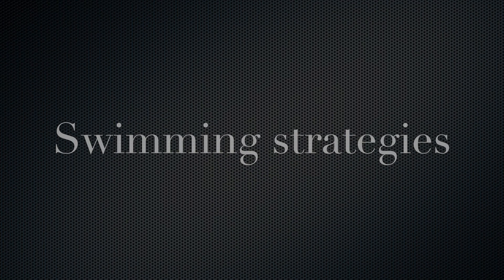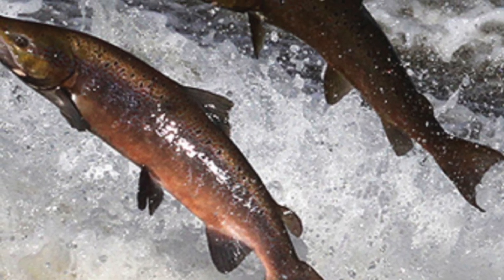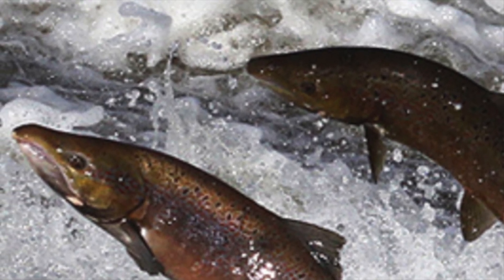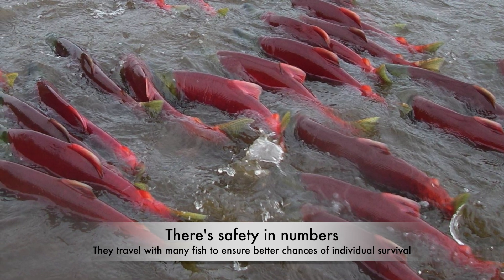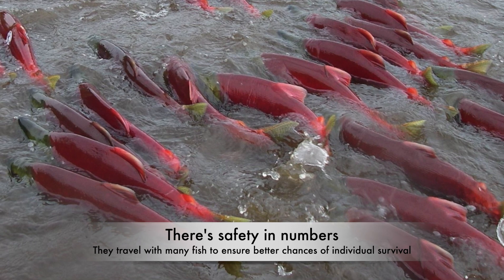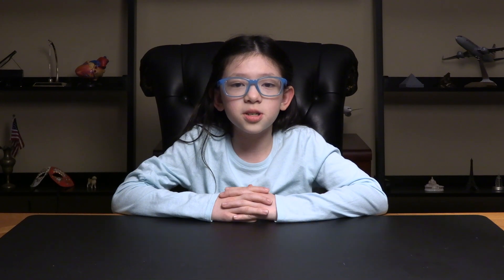Swimming strategies: Salmon are powerful swimmers, but swimming upstream against strong currents requires significant effort, no matter how good a swimmer you are. They use various swimming strategies such as holding in slower-moving water along the edges of the stream, or making short bursts of intense swimming to overcome obstacles.